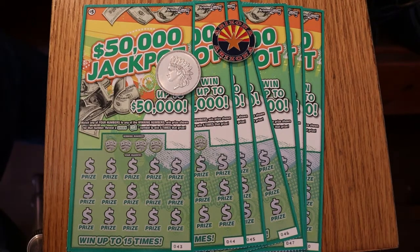Hello YouTube, AZScratchers here with another Scratchin' Session. Today we got something a little different — a brand new game here in Arizona. A $50,000 jackpot, it's called, where you match the number and you find a green roll of money and you get five times the prize. I normally don't play the low balls, as those of you who have been watching me know. Usually the lowest tickets I play are $10 tickets, but I saw these and thought a brand new game came out June 1st, so we'll give this a whirl and see where it takes us.